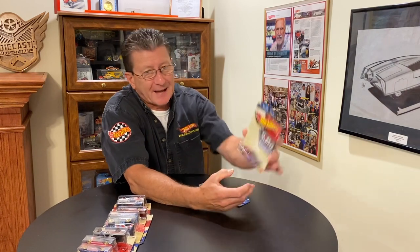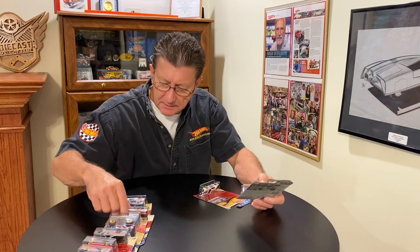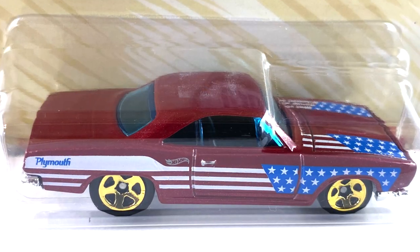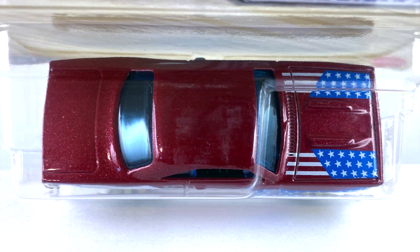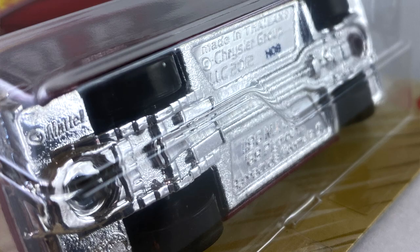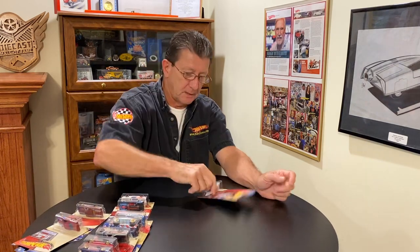Number nine is the '68 Plymouth Barracuda Super Stock hemi car — another hemi car! This is done in more of a maroon, a dark red metallic, and it has a black plastic interior with a blue transparent window. The hood has red, white, and blue stripes and stars, same on the side, and it also says 'Plymouth' on the rear quarter panel. Has gold chrome five-spokes, big ones in the back and little ones in front. Chrome base is part of the front bumper, grille, and rear bumper. Looks pretty cool.